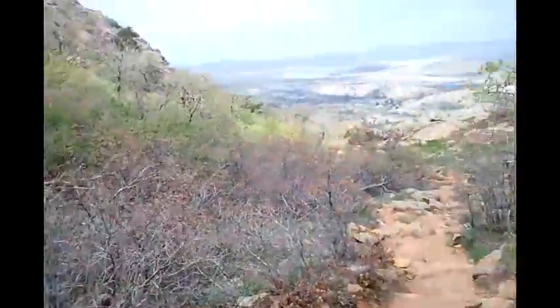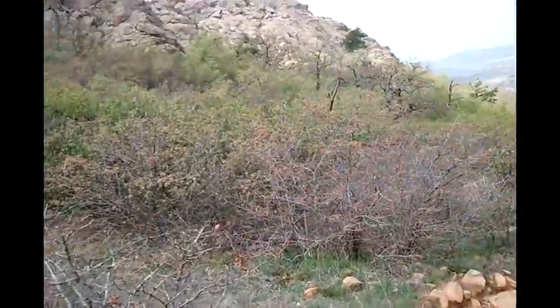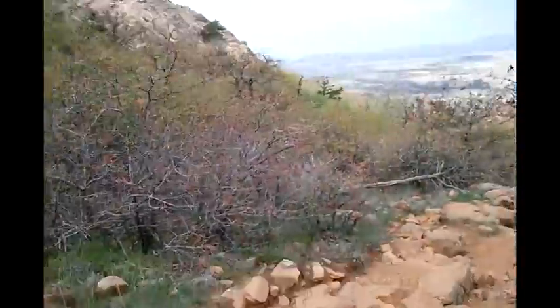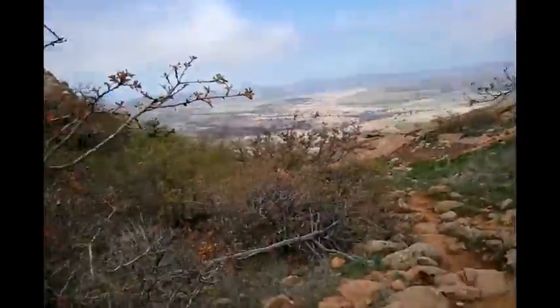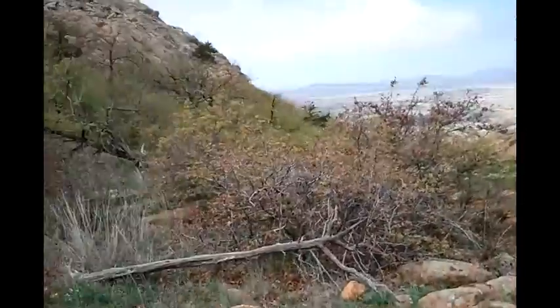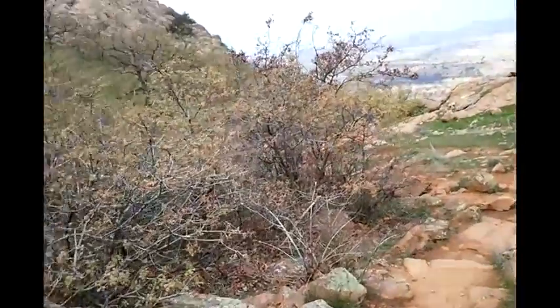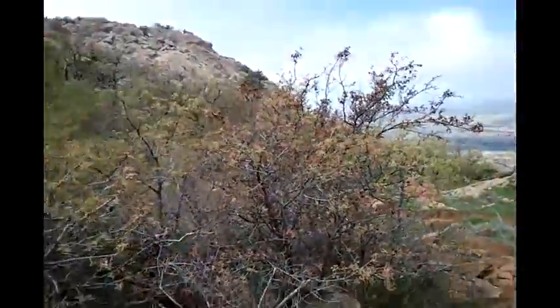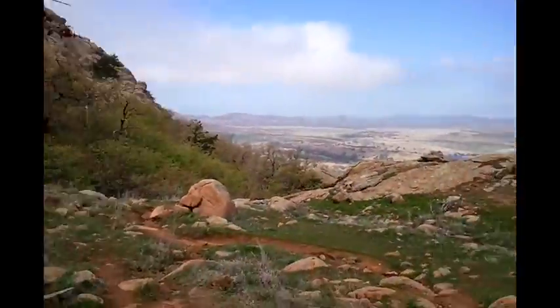The trail going up is pretty well defined, but when you get to the top that's where you start having problems, because the top is pretty well spread out and there's big house-sized boulders up there. I got lost for about 45 minutes just wandering around in the boulders trying to find my way back down. Getting to the top is no problem, but finding your way around the top — yeah, you can get lost. The reason it took so long is just climbing over boulders.